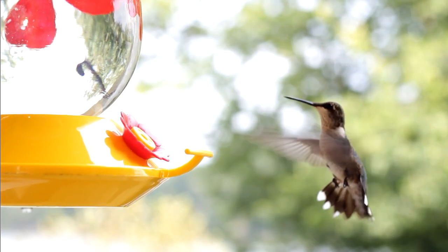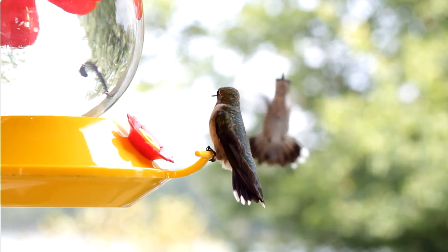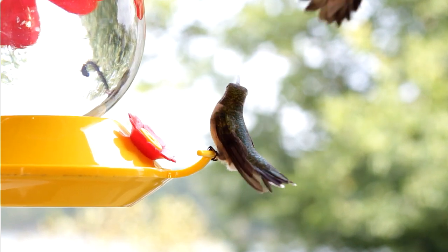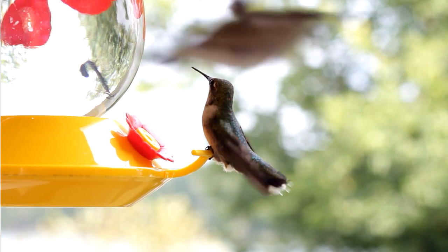When making nectar for hummingbirds, please do not add red food coloring or dye to their nectar. It has no nutritional value and can cause damage to their kidneys. If you have a good hummingbird feeder, there is no need to have red hummingbird food to attract hummingbirds.